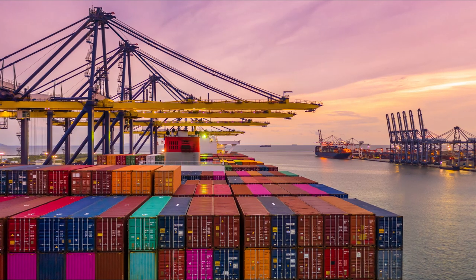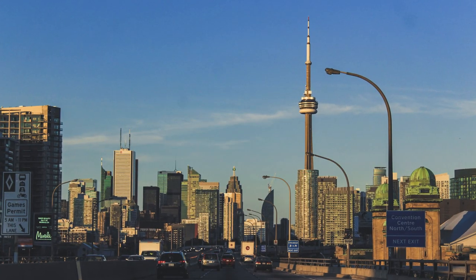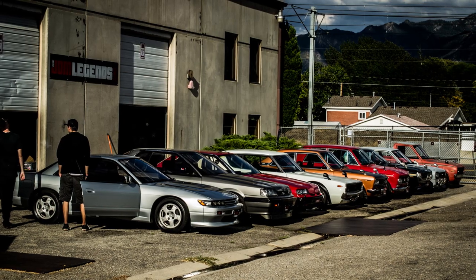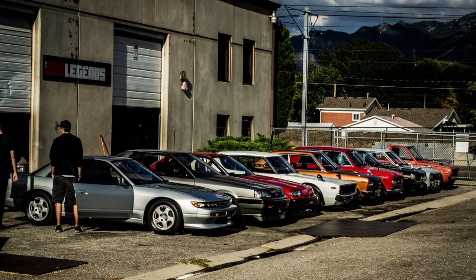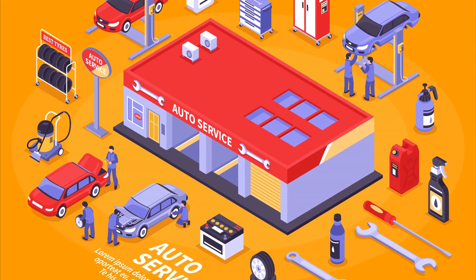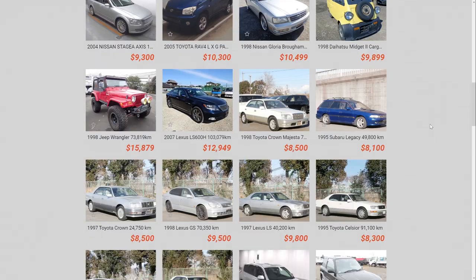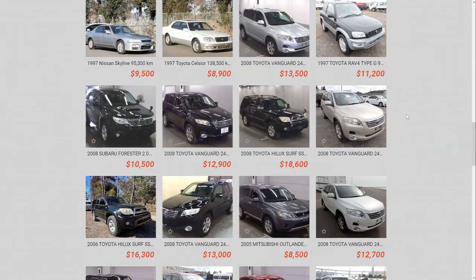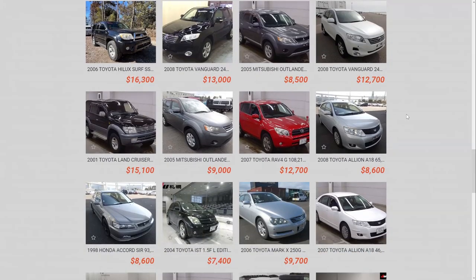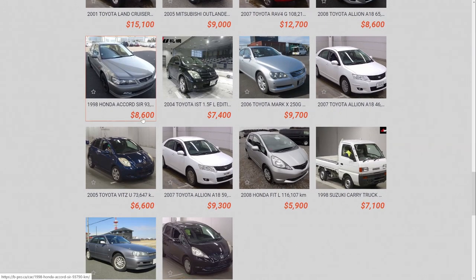The only other cost is shipping the car from the port in BC to another province if you're located elsewhere. But B Pro Auto can help you ship the car pretty much anywhere in Canada with insurance for a good price. They can even have it dropped off at a shop for inspection, so they really take all the difficult work out of importing a car. Pick the car you want, email them, place a $1,000 deposit, and if the car is available, pay the rest of the balance and in six to eight weeks your JDM import will arrive in Canada.